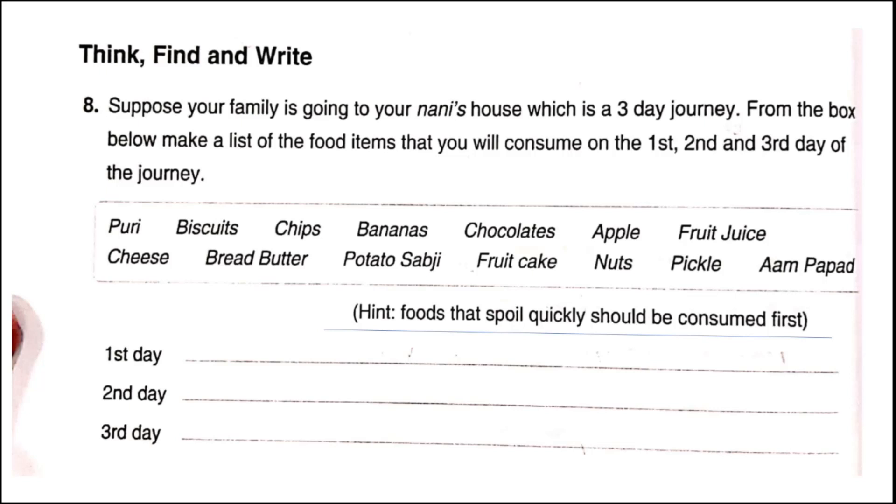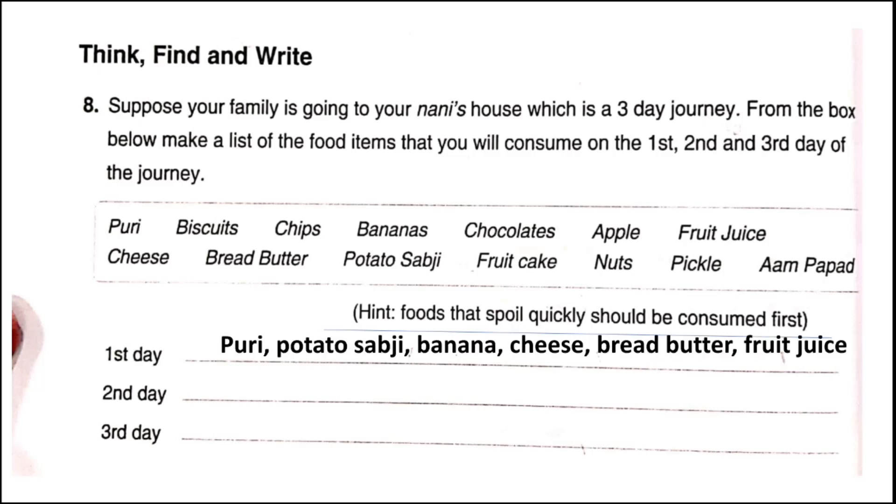Think, find and write. Suppose your family is going to your nani's house, which is a three-day journey. Make a list of food items to consume on each day. Foods that spoil quickly should be consumed first. On the first day we will consume puri, potato sabji, banana, cheese, bread butter, and fruit juice. If the fruit juice is homemade, consume it on the first day itself, as it will start spoiling by the second day.